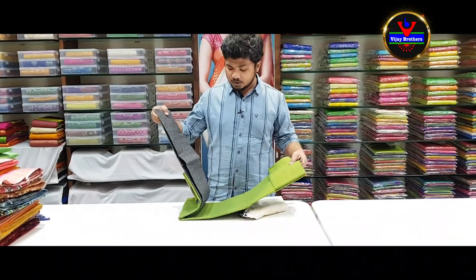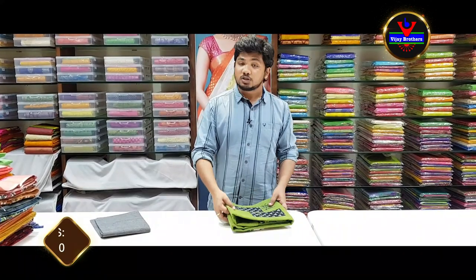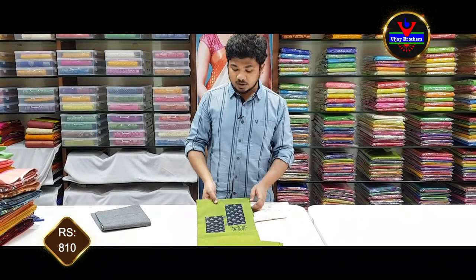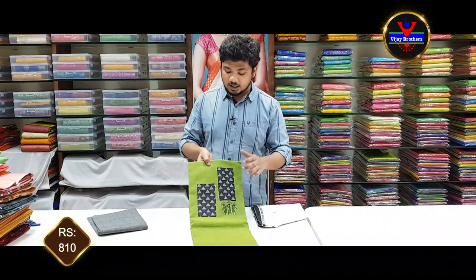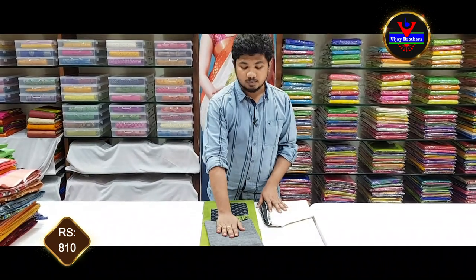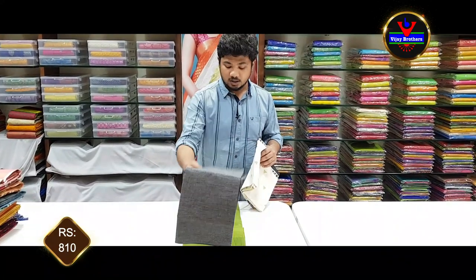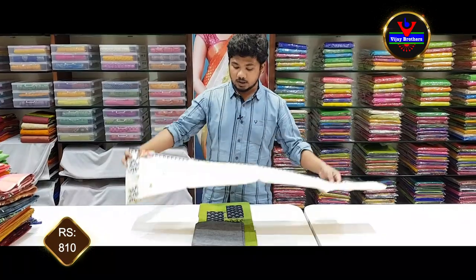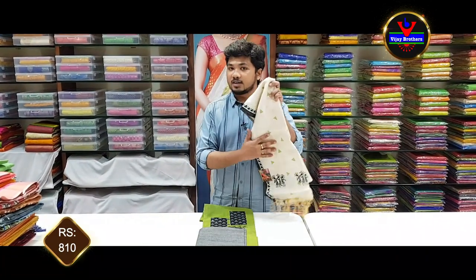We are looking for dress materials in pure cotton. We are looking for a green color with a patch in green and contrast. We have black lines and a palazzo style. We also have pure cotton dress materials. The cost is around 800 to 810 rupees.